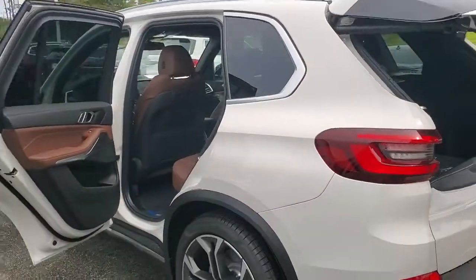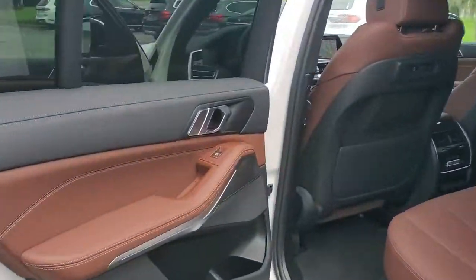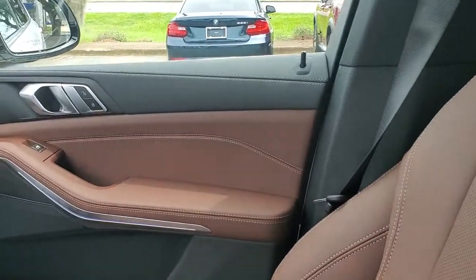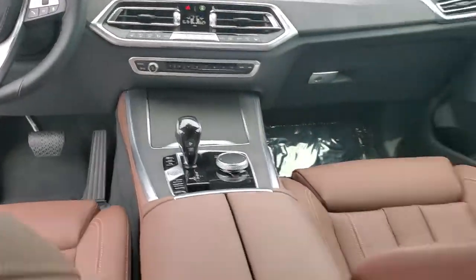These are just some of the great options this vehicle comes with: navigation system, keyless entry, sunroof/moonroof, power passenger seat, power driver seat, electronic stability control, aluminum wheels, dual zone AC, heated front seats, and seat memory.